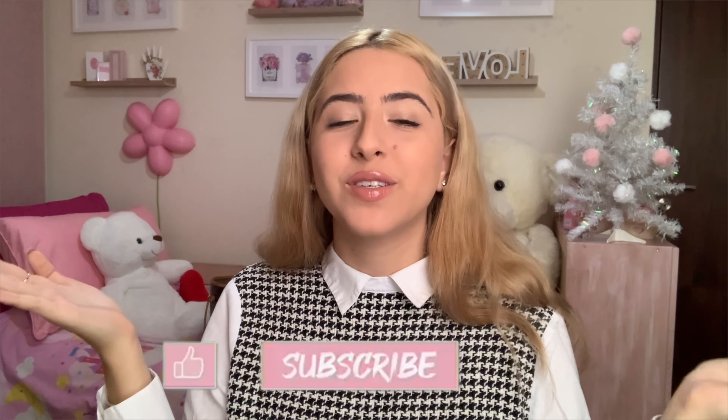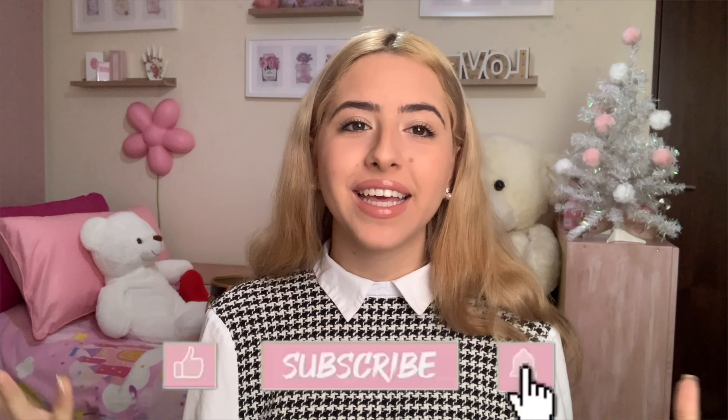Please subscribe to my channel — I haven't been on YouTube for a long time, so let's make our family bigger! I also have my hot chocolate because it's winter, I love winter, I love Christmas — best season of the year. So let's get started! I'm going to start with the under $100 category and then go over $100.